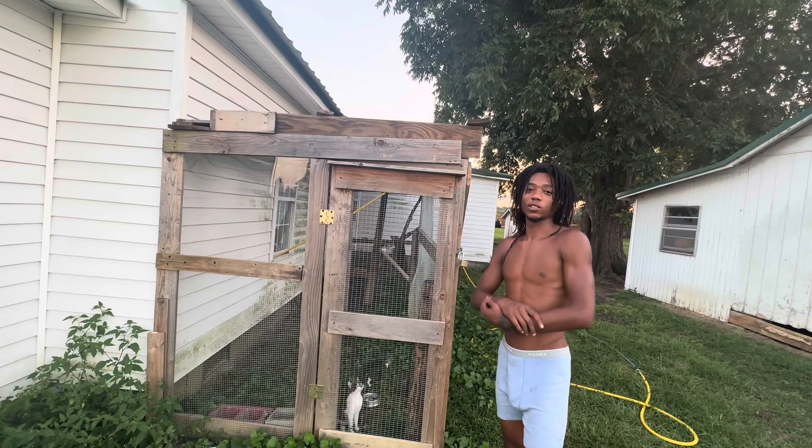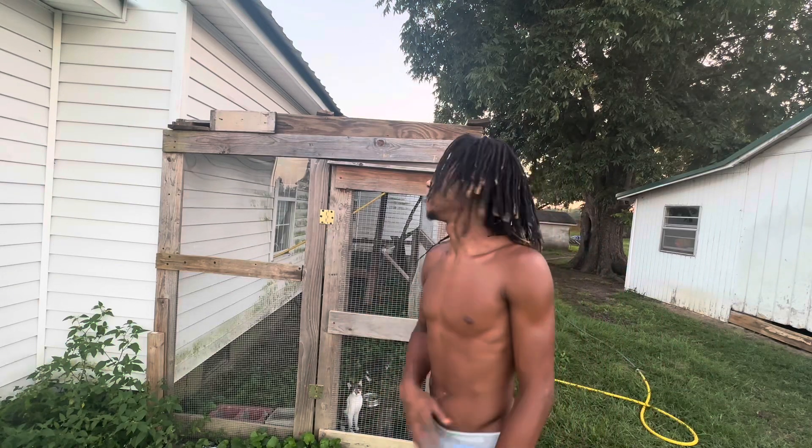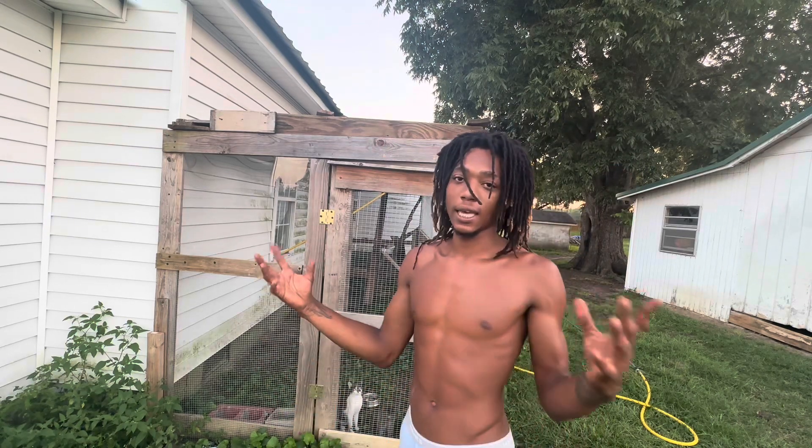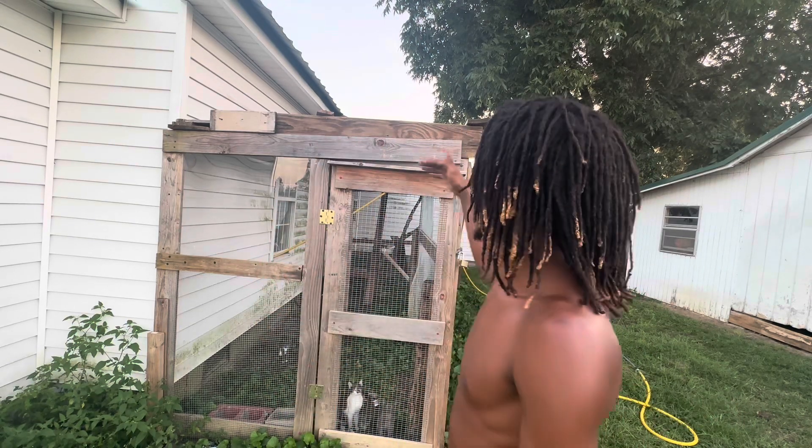What's good man, welcome back to the channel. As you can see from the title, we did something really cool here — we built a catio, and it's basically a cat patio on the side of our house.